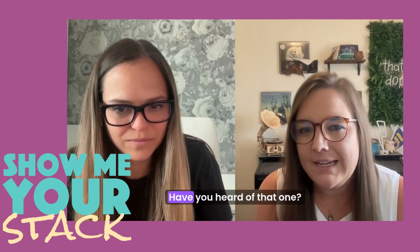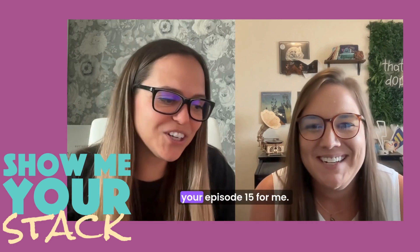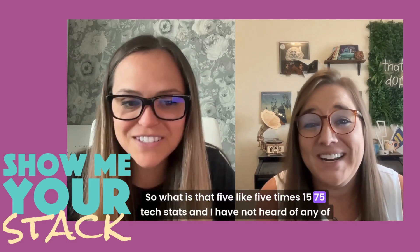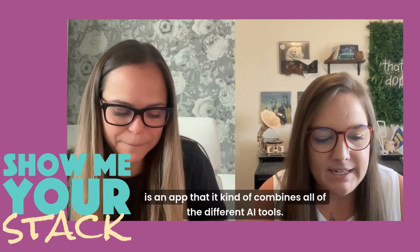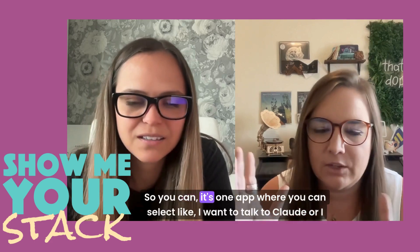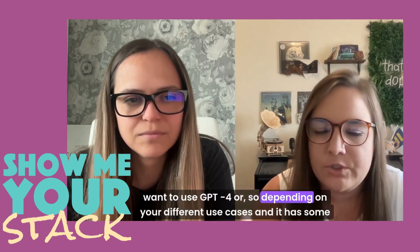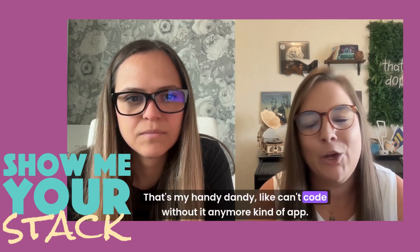So number two is Monica AI. It's an app that combines all of the different AI tools. It's one app where you can select — like, I want to talk to Claude, or I want to use GPT-4 — depending on your different use cases. And it has some specific ones that are built around coding. So it's my handy dandy can't-code-without-it-anymore kind of app. If I need some helper function, or if I need to debug something, or even when I'm trying to add comments to my code so I remember what I did later on, that has been super helpful.